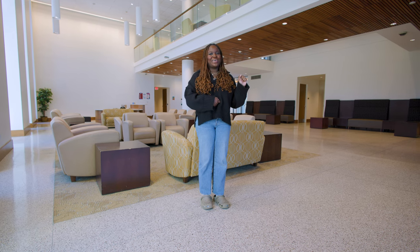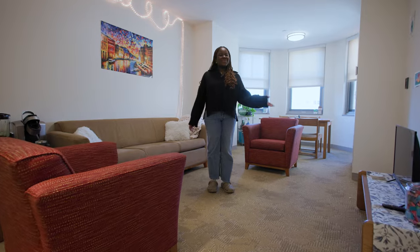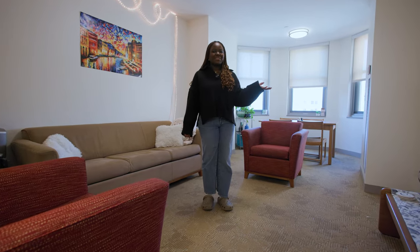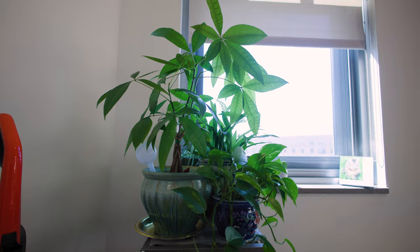So now let's head up to my room and check it out. Here's our common area slash dining room space. It's a perfect open area for hanging out with your roommates, and even our plants are thriving.